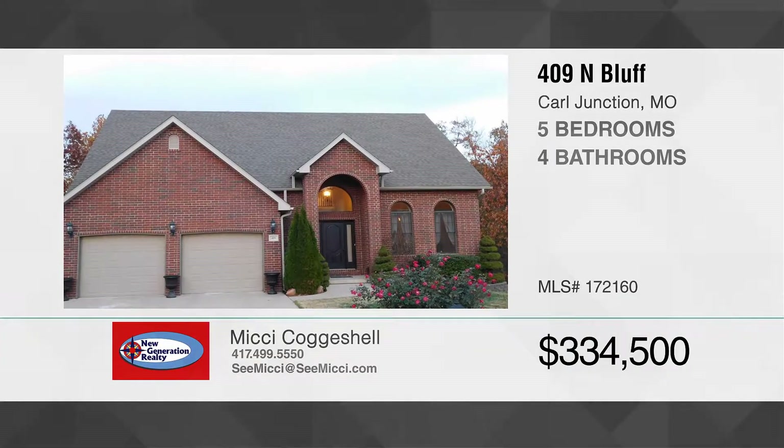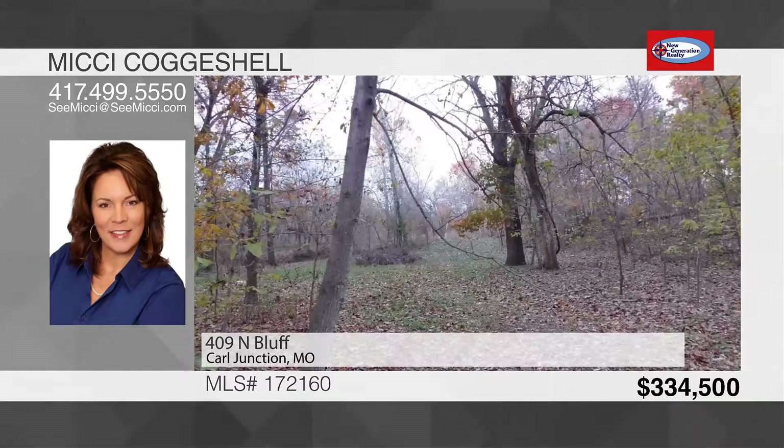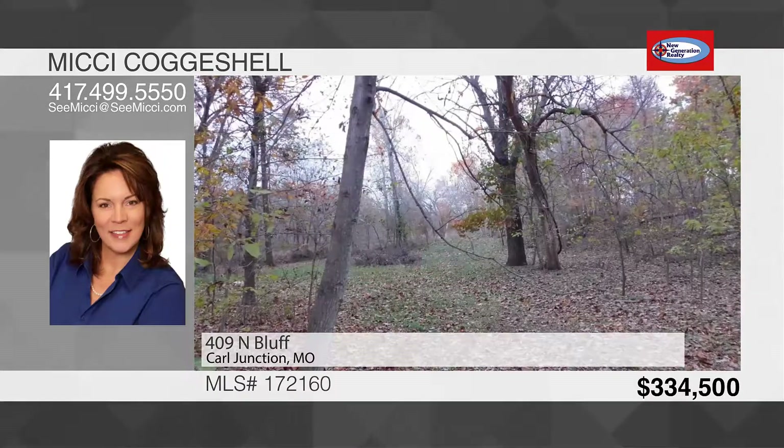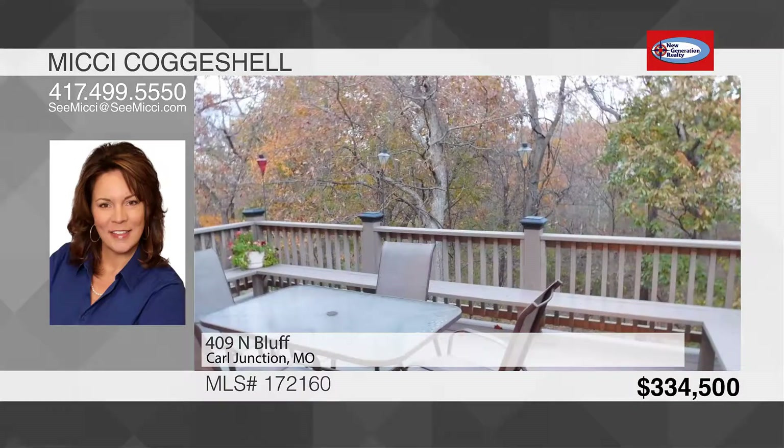You will love this positively beautiful home with a walkout basement, a beautifully landscaped backyard and plenty of nature to enjoy right here in town. Outside you will find an oversized two-car garage currently being used as a shop and a covered patio.